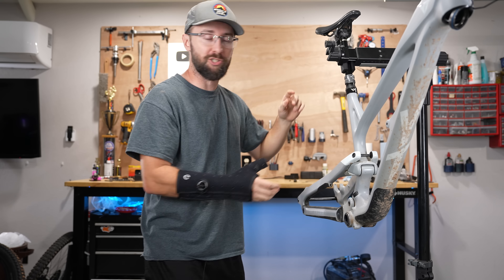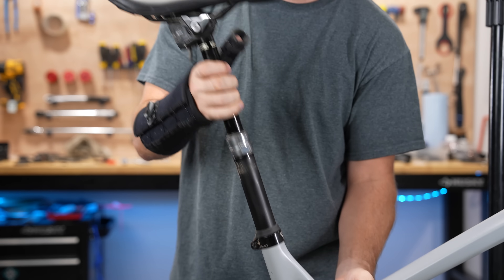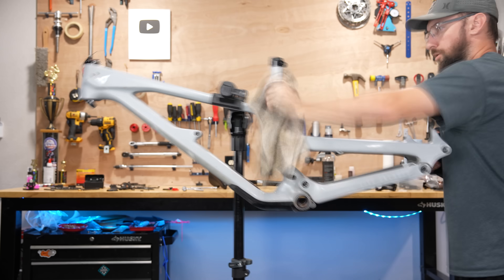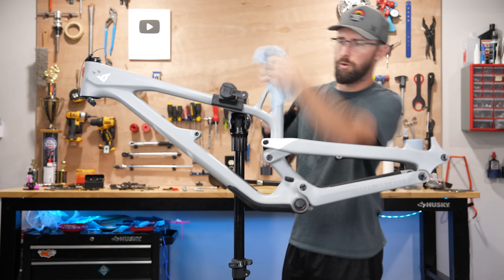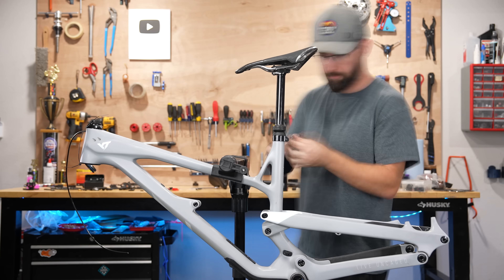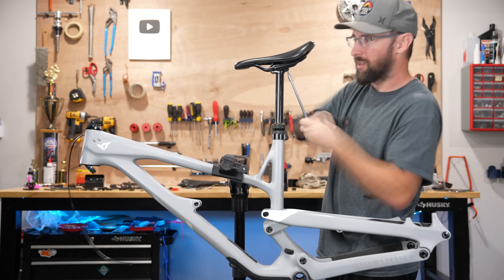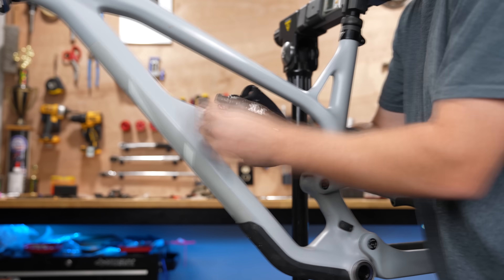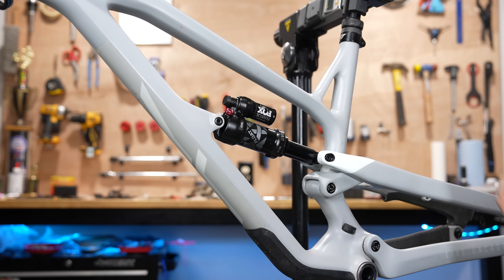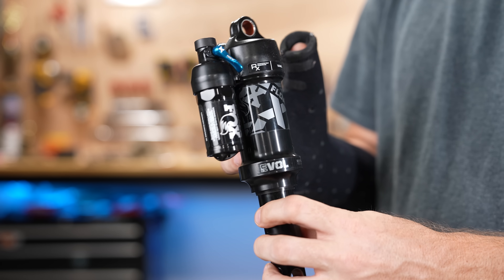I got a lot of decisions to make on what parts to install, but there's no way I'm keeping this wireless reverb dropper on here. I could have went with a SR Suntour cheapy shock, but I just couldn't do it — I threw on a Fox Float X because I feel like a piggyback shock will definitely entice the buyer.